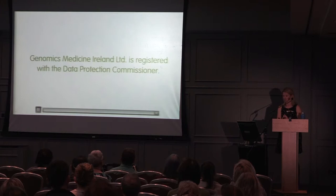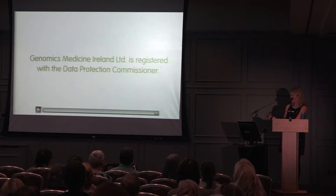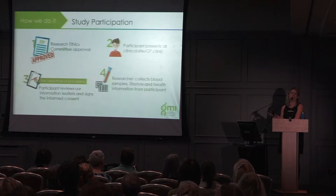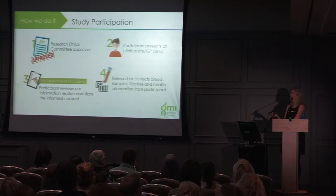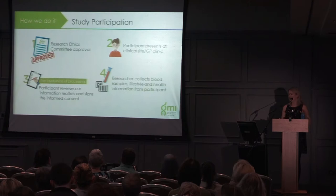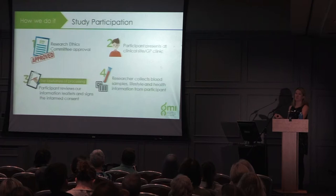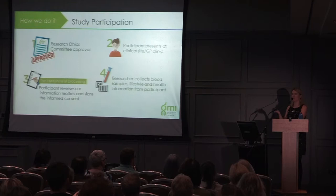How do you participate? All studies are approved by research ethics committees. You present at your clinical site or GP clinic, where the research team gives you a patient information leaflet and consent form. After reading the information and asking any questions, you sign the informed consent form. The researcher then collects three blood samples using one needle — about 30 mils of blood — and you fill out a lifestyle questionnaire that I'll show in a moment.